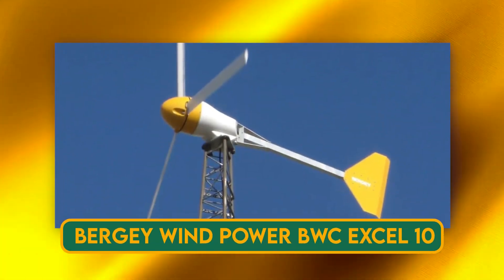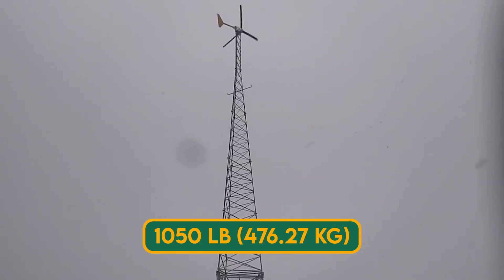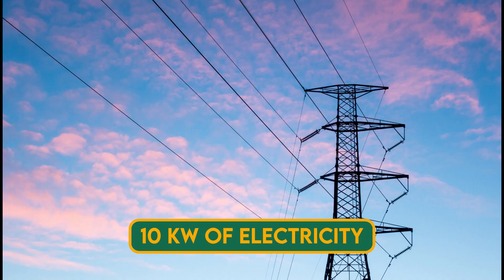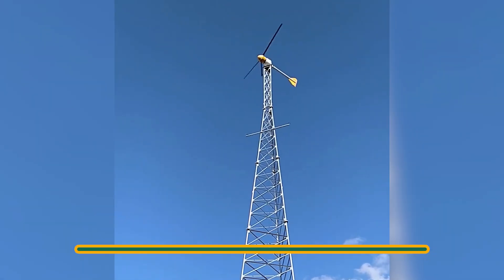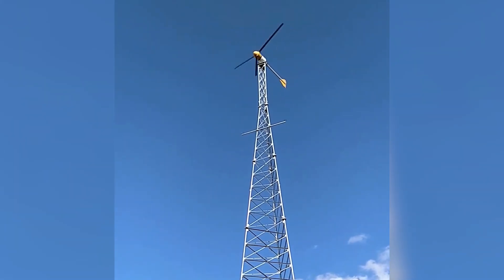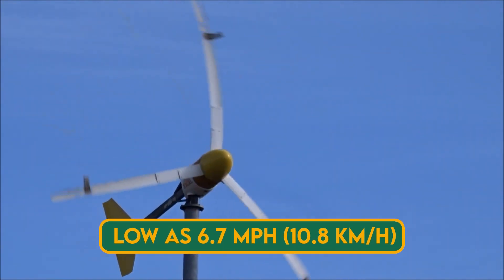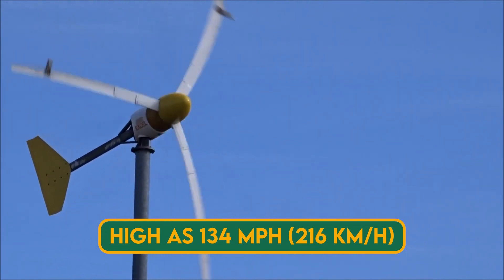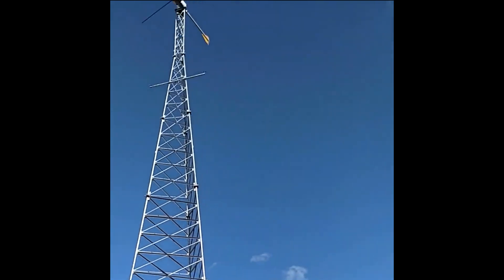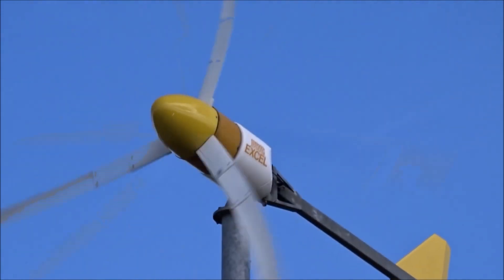The Berge Wind Power BWC XL10 is one of the lightest and most powerful small wind turbines on the market. It weighs only 1,050 pounds but can produce up to 10 kilowatts of electricity. It has a rotor diameter of 23 feet (7 meters) and can operate in winds as low as 6.7 mph (10.8 km/h) and as high as 134 mph (216 km/h). It is designed for grid-connected or battery-charging applications, so you can either sell your excess power to the utility company or store it for later use.